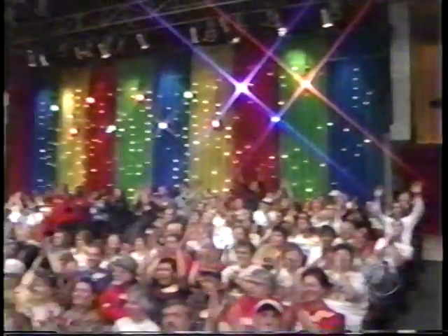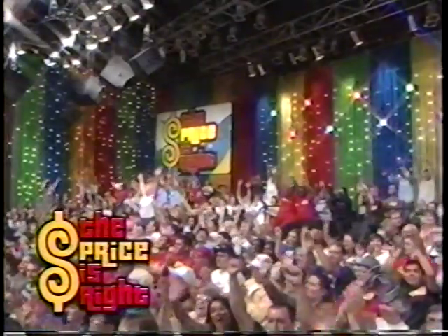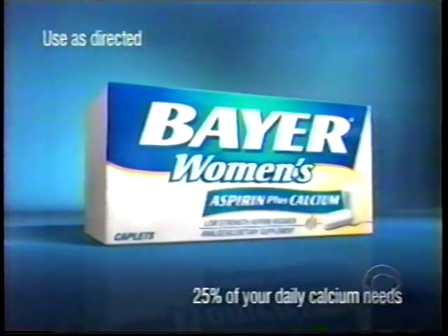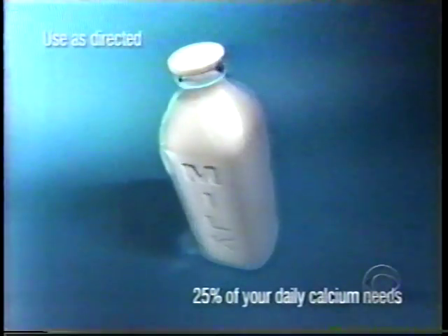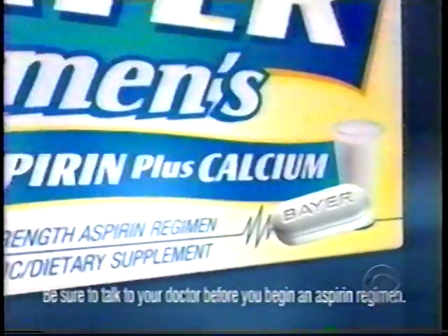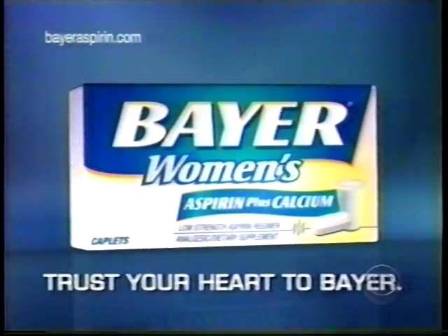Closed captioning on The Price is Right paid for in part by the following. Bayer Women's Aspirin Plus Calcium — with calcium for your bones and aspirin for your heart. Be sure to talk to your doctor before you begin an aspirin regimen. Trust your heart to Bayer.